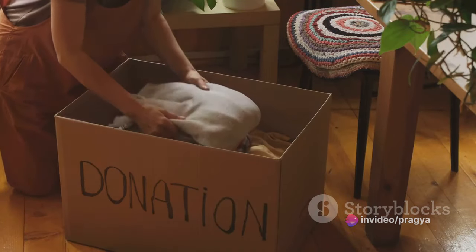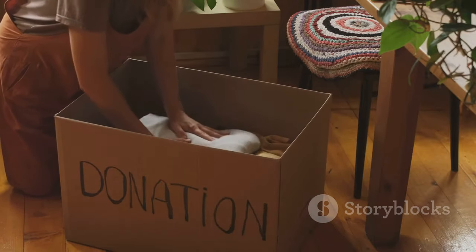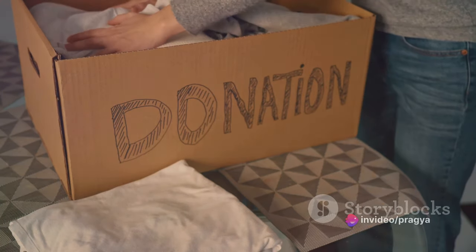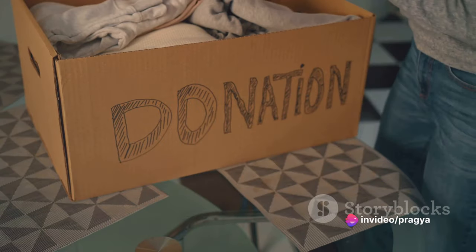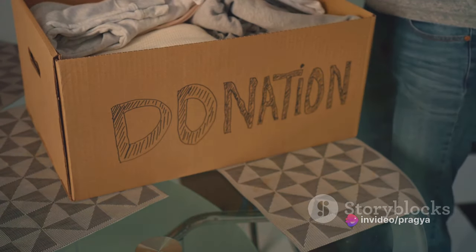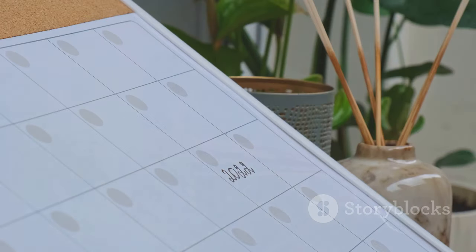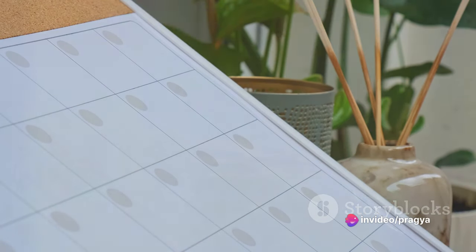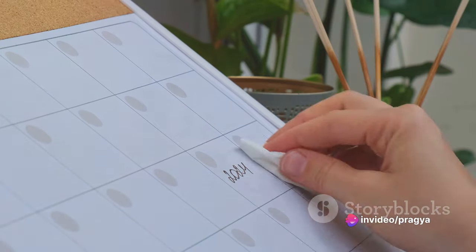Now let's talk about the four-box method. It's a simple, straightforward technique to sort your items. Imagine you have four boxes in front of you. The first box is for items you want to keep. The second is for things you want to donate. The third box is for items that need to be thrown away. And the fourth box is for items that belong elsewhere. This method helps you make conscious decisions about your belongings and their place in your home.